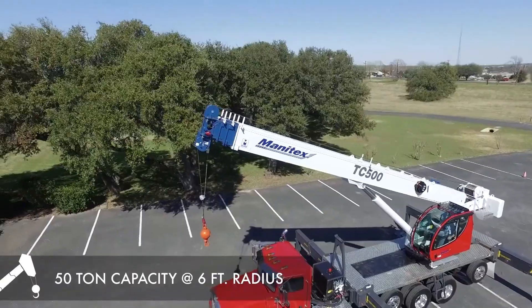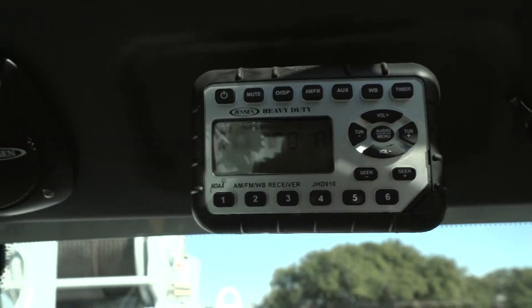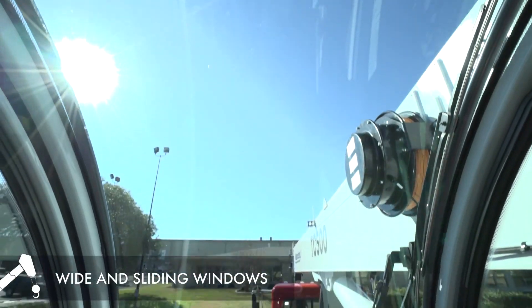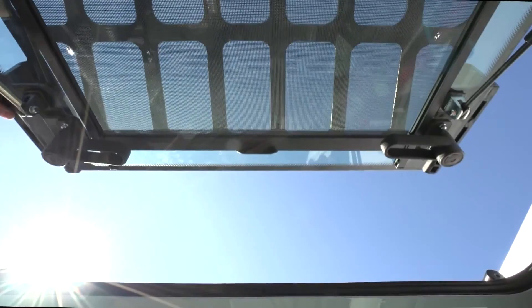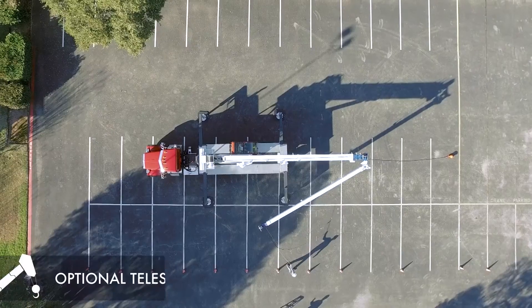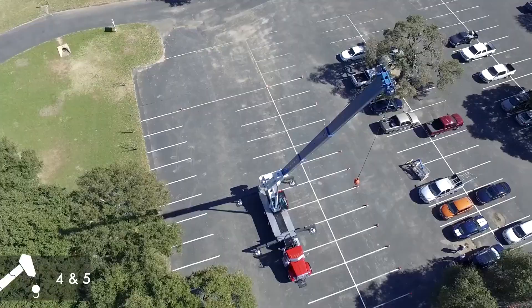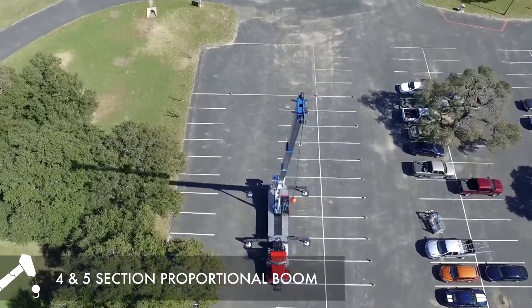Next, we shall be talking about the Manatex TC500. It is an American-made crane, one of the strongest in this industry. It is capable of lifting as much as 50 tons. That's impressive and it proves the TC500's superior capabilities in its area with its huge reach and flexibility.